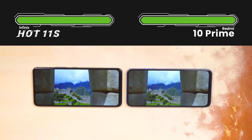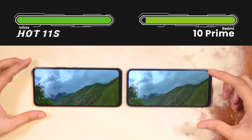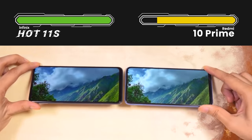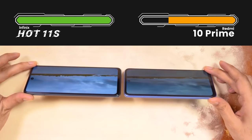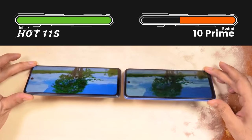The full HD resolution of both phones is a good thing, but in Redmi 10 Prime the peak brightness is a little less than it should be compared to the competition. There will be a difference in viewing angles — you will see that Redmi's screen will be washed out very quickly, while the other device shows a lot better brightness from an angle.